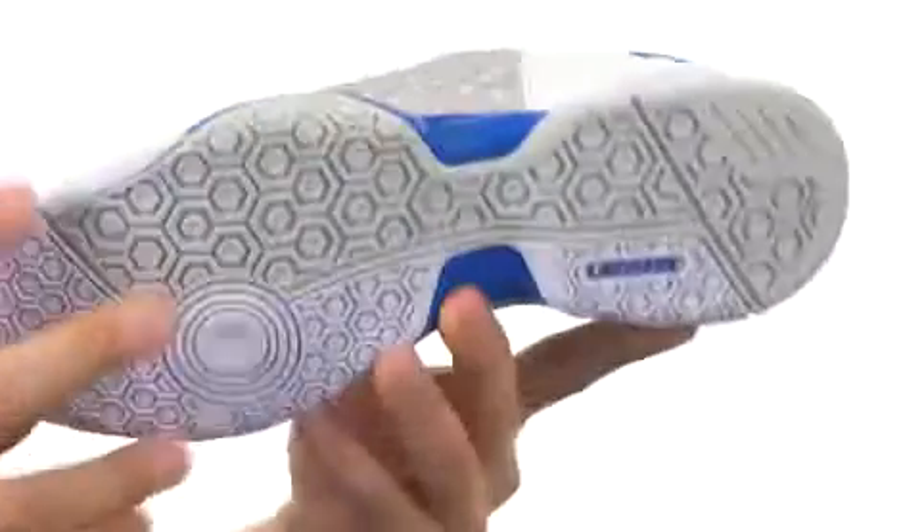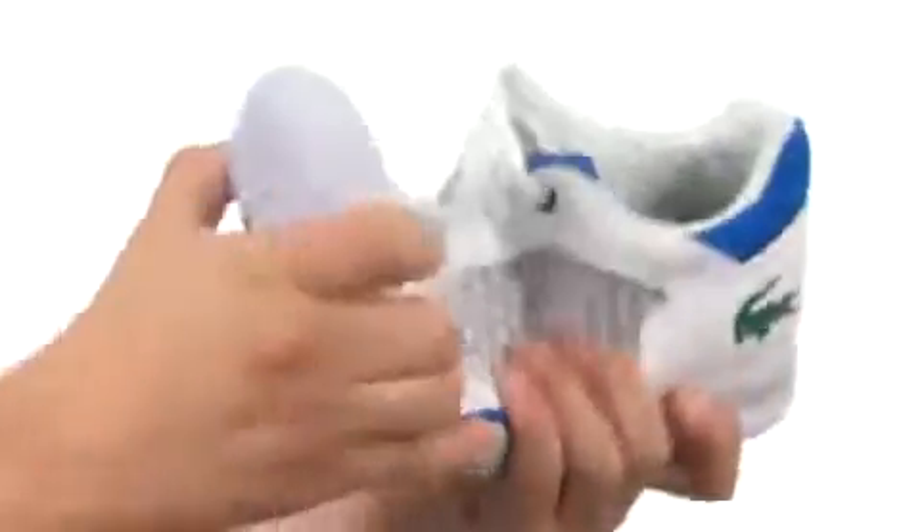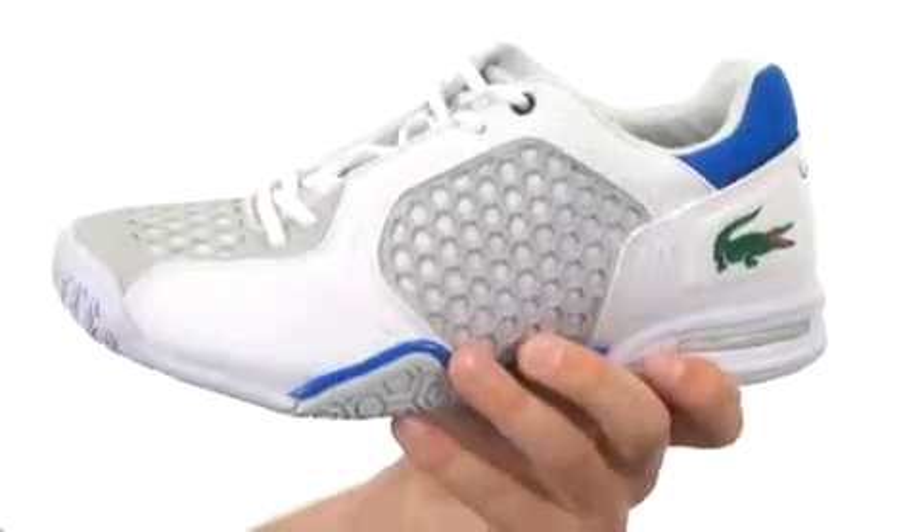Here on the bottom, we have a durable synthetic outsole that's gonna help keep you nice and steady on the court, and it's also got a really good flex. Don't let them pass you by — they are from LaCoste.